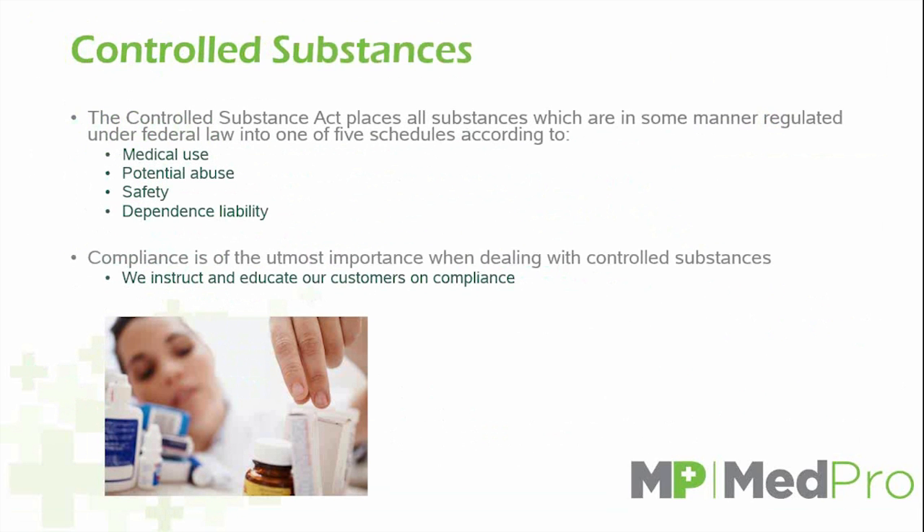Regarding controlled substances: as we mentioned earlier about the Controlled Substance Act, this places substances regulated under federal law into five schedules. These compliances are most important, and we instruct and advocate that all of our customers who are not in compliance contact us immediately with any questions or concerns. That is exactly why we have a dedicated customer advocate to handle any of your issues.